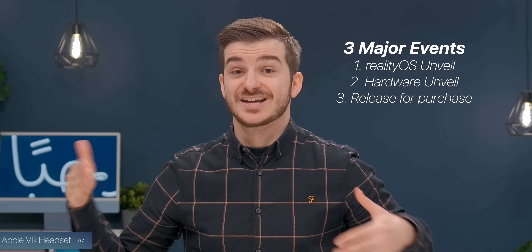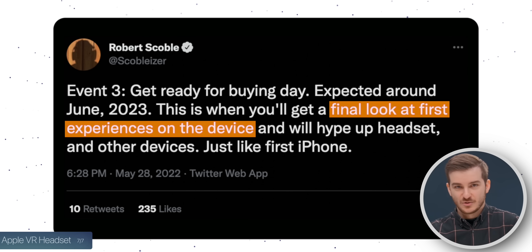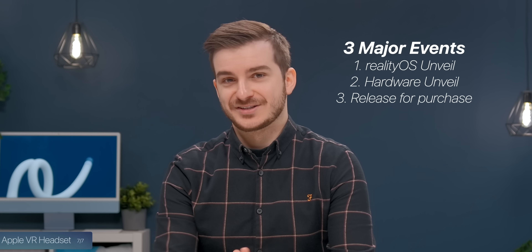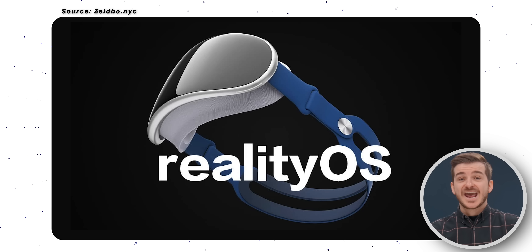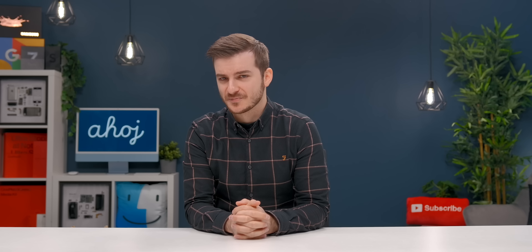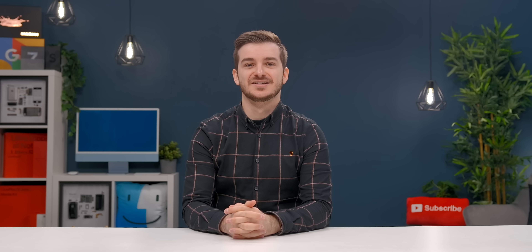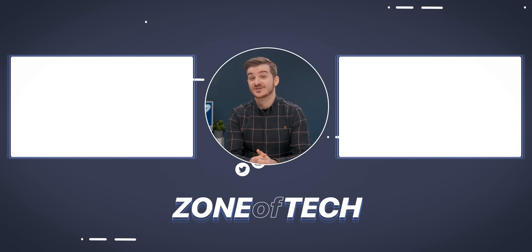I'm personally super hyped for this year's WWDC. Even if we don't get any RealityOS reveal or a new MacBook Air, I still think the improvements to iOS 16, iPadOS, and watchOS will be very exciting. Stay tuned for a ton of coverage on the channel starting next week. I'm Daniel, this has been Zenoftech, and I'll see you guys in the next one.